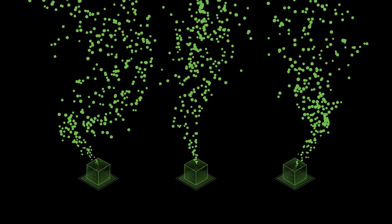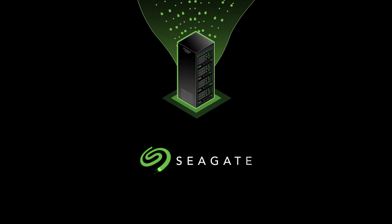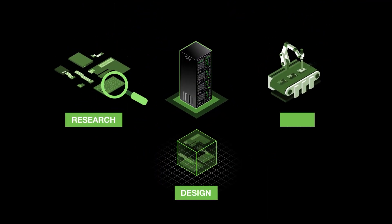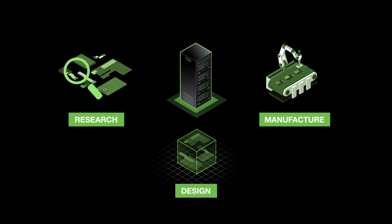Data creation is exploding, and so is the demand for storing it. That's where we come in. As leading storage providers, we research, design, and manufacture most of what goes into our products.